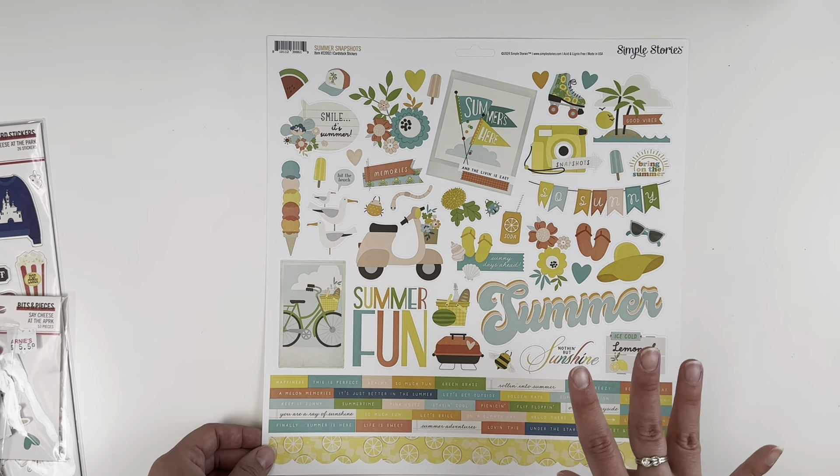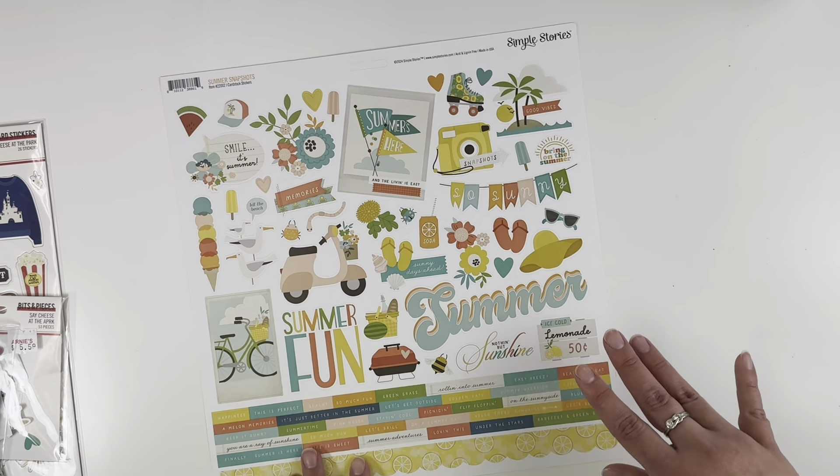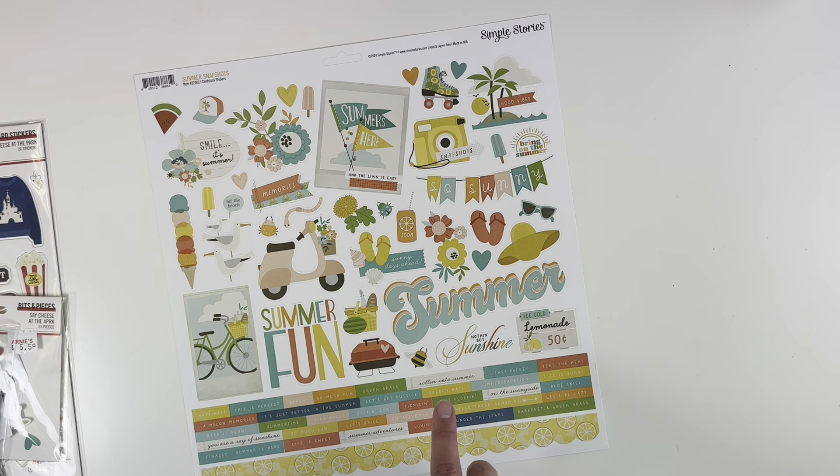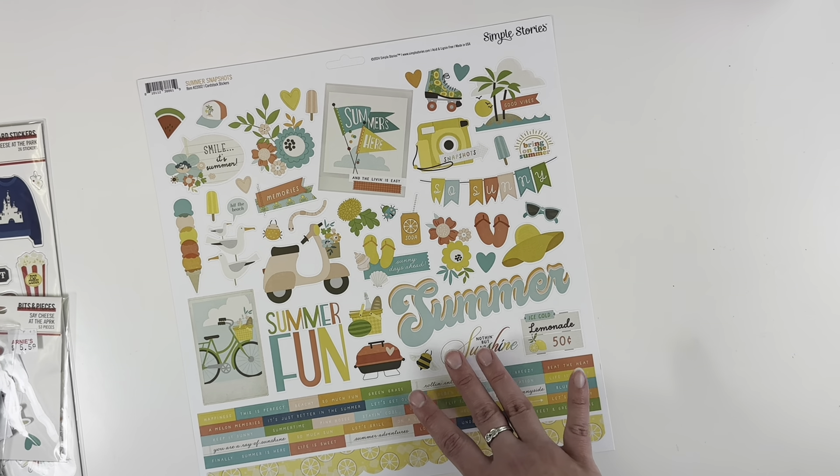Look at this sticker sheet — it is gorgeous! I love these colors. I can't wait to get the foam stickers; the titles on the foam stickers were perfect. I'll link these collections down below if you're interested — I know A Cherry on Top has them.